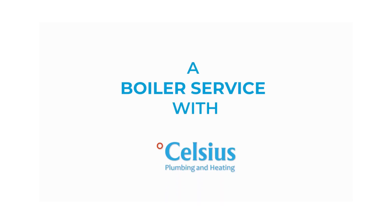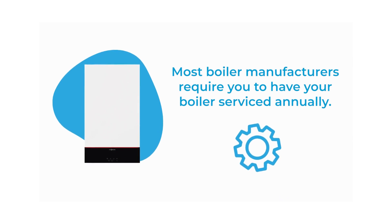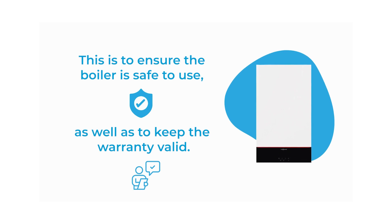A boiler service with Celsius. Most boiler manufacturers require you to have your boiler serviced annually. This is to ensure the boiler is safe to use, as well as to keep the warranty valid.